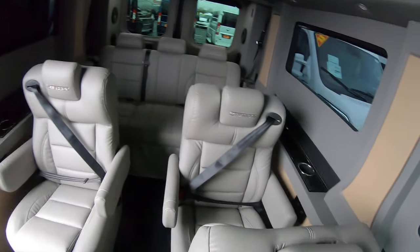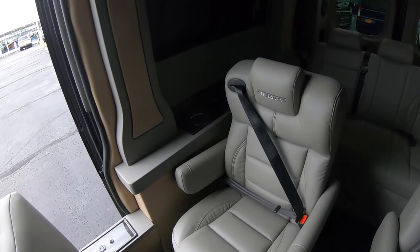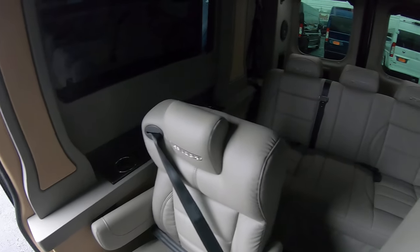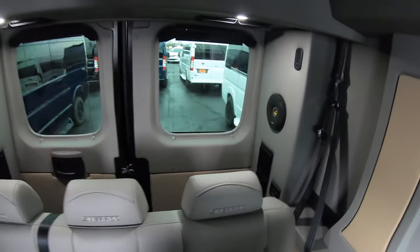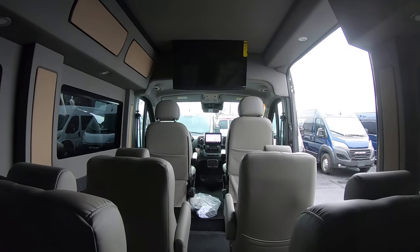There's plenty of space and leg room for each passenger. Every seat has cup holders and USBs, with a three-piece bench in the rear. You also have a nice storage cabinet built up top. The standing height inside is six foot two, so you can stand right up in here.